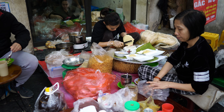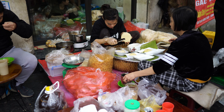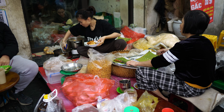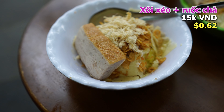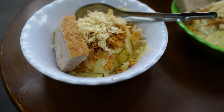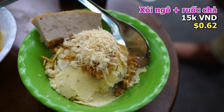The rice is topped with shavings of mung beans that have been steamed, mashed, and rolled into a ball. On top of that, you can have suoc — pork floss — and cha, pork sausage, or thit kho, braised pork. They also have other types of xoi here: xoi ngo with corn, xoi lac with peanuts, and xoi gac with a bright red gac fruit. I got a classic xoi xeo, and my mom got xoi ngo, the one with corn. Both were topped with pork floss and sausage.